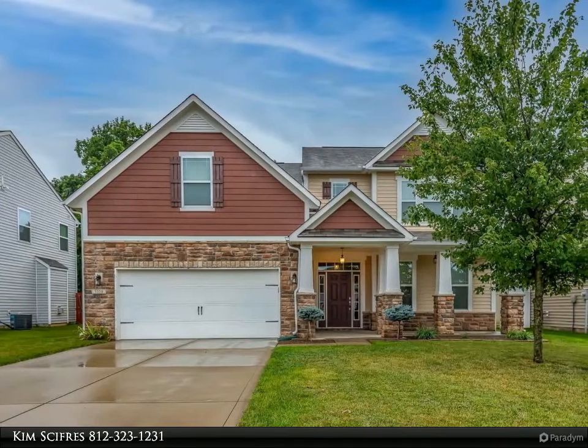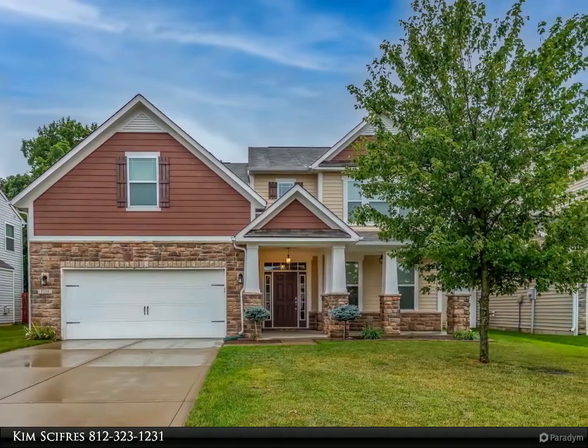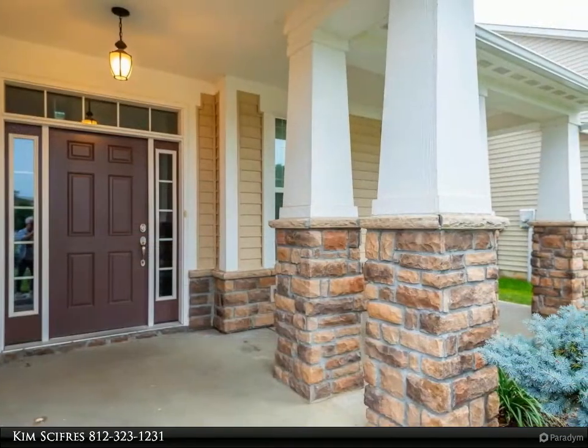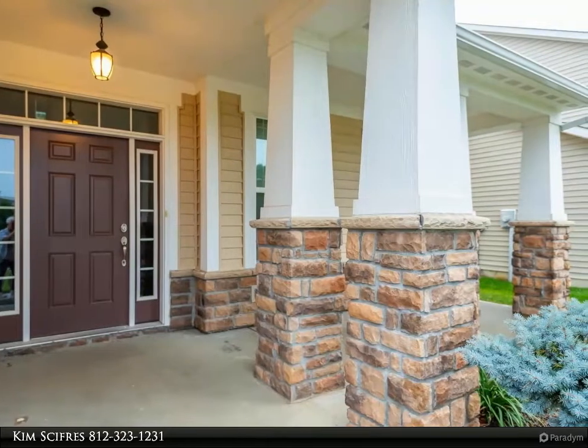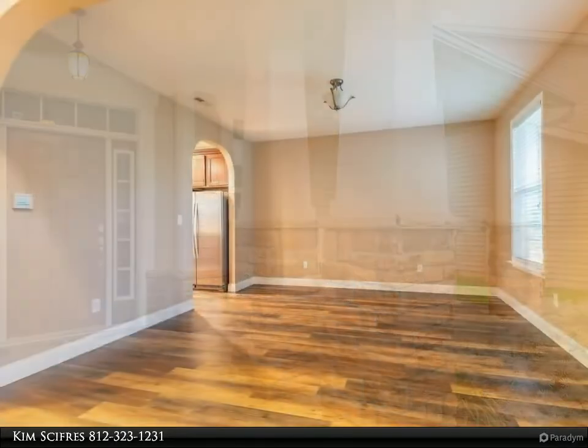This RE/MAX Realty Professionals property video is presented by Kim Scifres. A craftsman style exterior that no one can resist, backing to 24 acres of woods and green space that will never be built on. Enjoy summer evenings on the covered front porch.